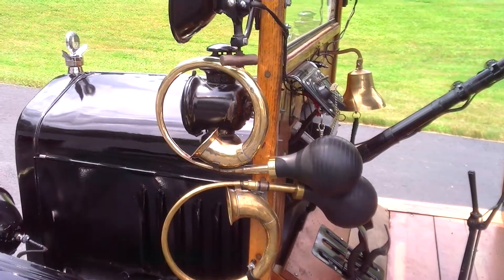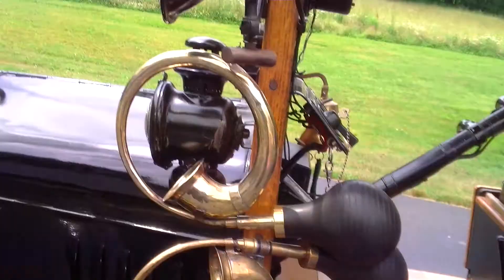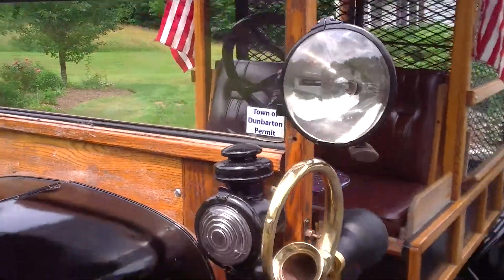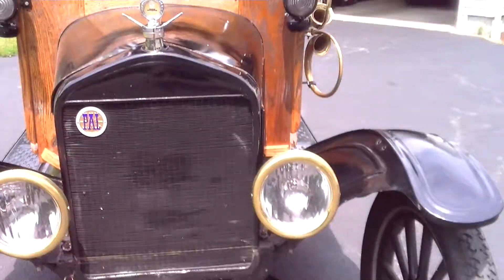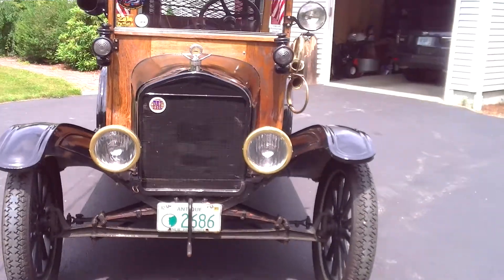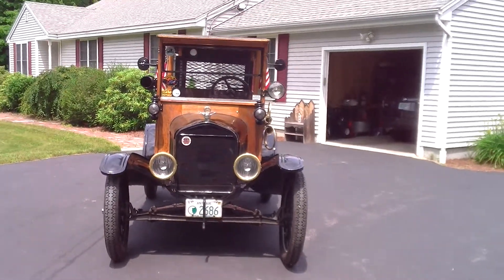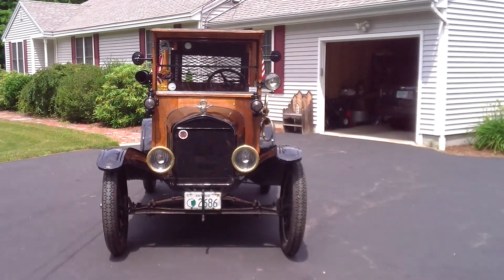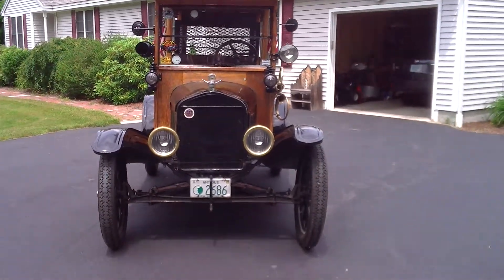Do you have your dual ear horns? Your dual brass rimmed headlights — and yes, I know that they're not correct. I like the brass look.